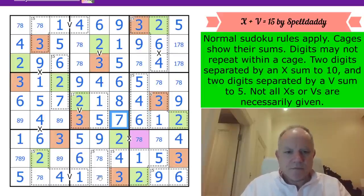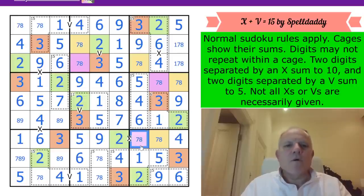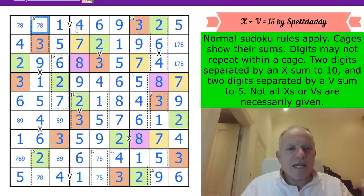Then we can go 8, 7. If you like Sven's software - I get an 8 here. Let me color all the 7s and 8s: that's yellow, that's purple, that's yellow. Down here purple is 8 because of the X, and yellow is 7.